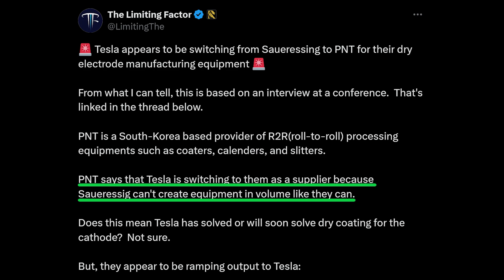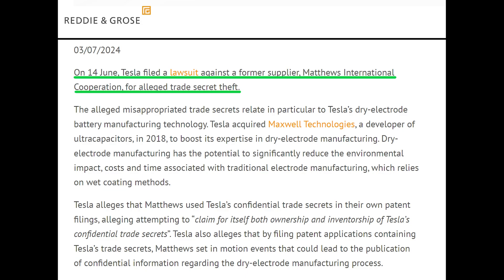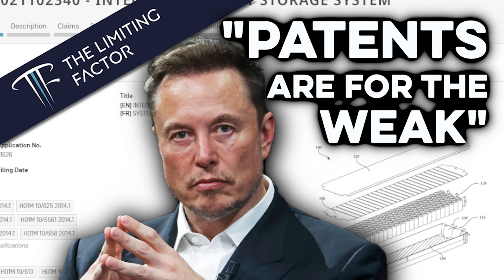In response, Lars brought up a lawsuit Tesla recently filed against Matthews International for trade secret theft. I agree with Lars here, which is that lawsuit won't likely be a showstopper for expanding 4680 production. If you'd like to know why, watch my video on Tesla and patents.